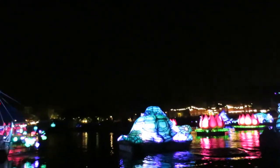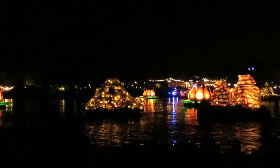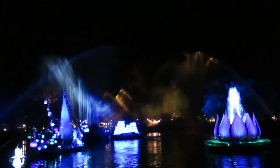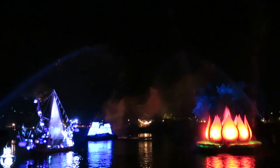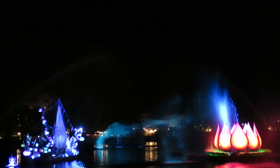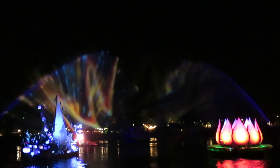The fountain effects are great and plentiful. We were sitting in the second row, essentially the front row, and we didn't get wet at all even though the barges come pretty close. So if you want to sit in the front row you don't have to worry about getting soaking wet, at least based on what I experienced that night.